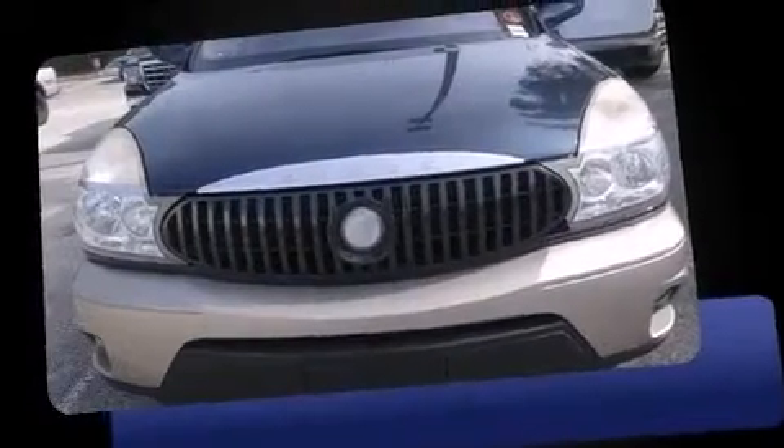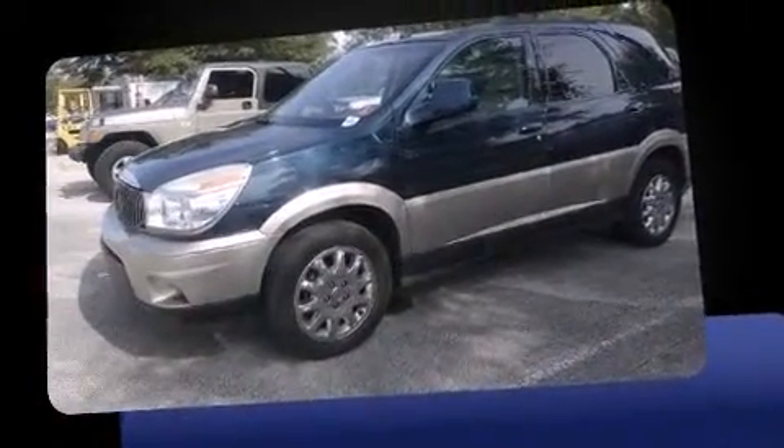Load your family into the 2005 Buick Rendezvous. Smooth gear shifts are achieved thanks to the refined six-cylinder engine, providing a spirited yet composed ride and drive.